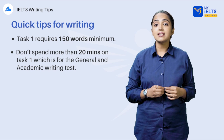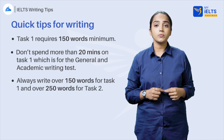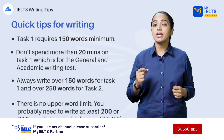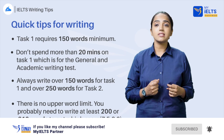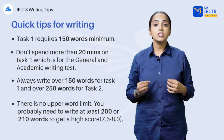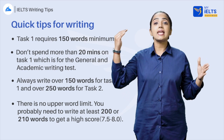You need 40 minutes for task 2. Always write over 150 words for task 1 and over 250 words for task 2. IELTS requires writing over 150 words for task 1 and 250 for task 2. However, there is no upper word limit. You will receive a penalty for writing under the word count. You probably need to write at least 200 or 210 words to get a high score of 7.5 to 8. Don't count the number of words — count the lines and estimate your word count.